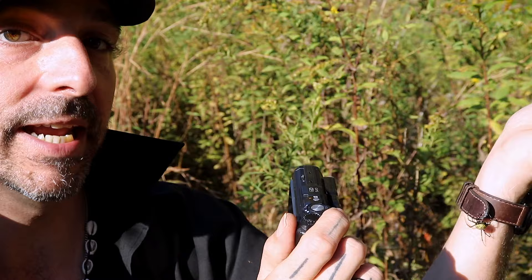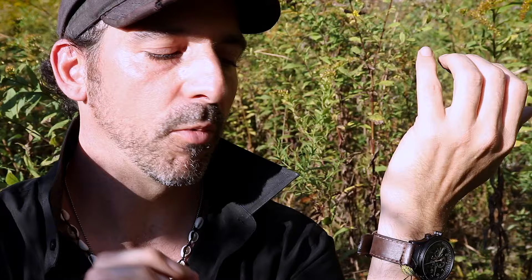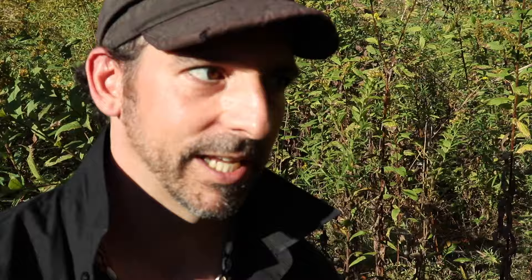Most wildlife doesn't love being handled. She's actually anchored a big deposit of silk to my watch as an anchor point, which is really cool. Oh, she fell — so much for that anchor point.